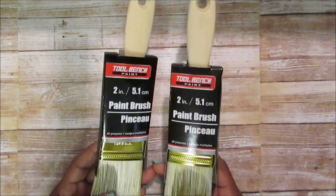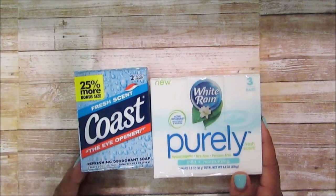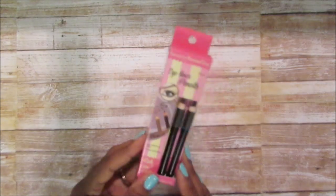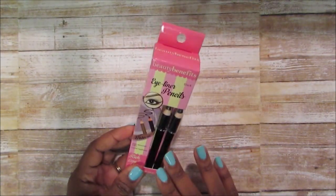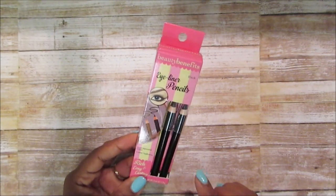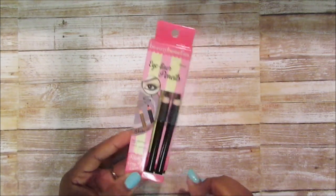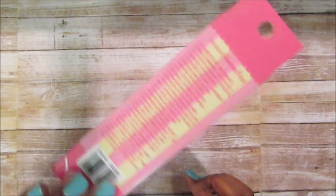I picked up two of these paint brushes — they're not the greatest but they get the job done. I think I'm missing some soap — I picked up White Rain and Coast. Mama told me about the Beauty Benefits eyeliner. It comes in black and brown, and mama said it glides on really smoothly. I don't really wear eyeliner but I picked some up anyway.